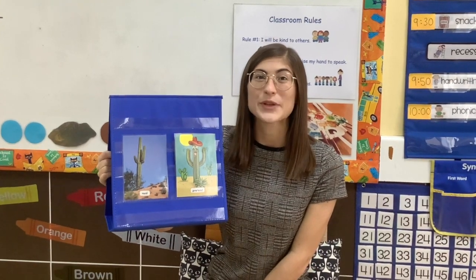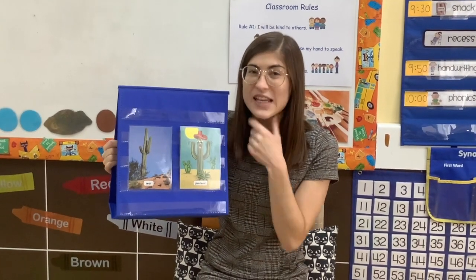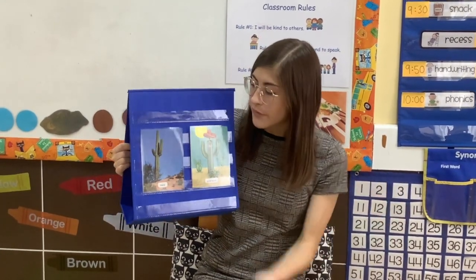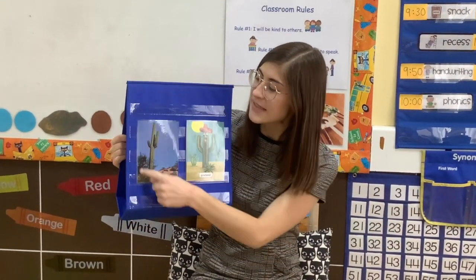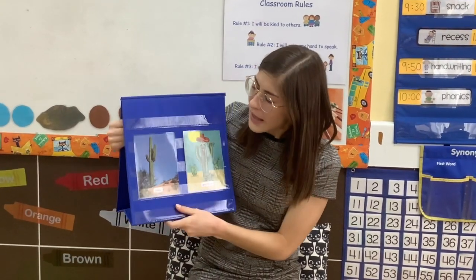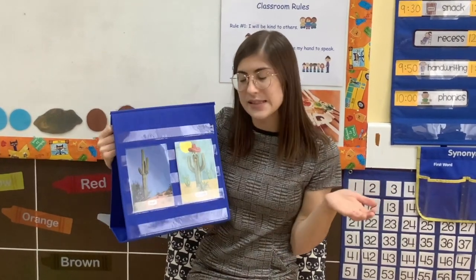Today in science we're learning about real and pretend. Many things that you see all the time are real — the things that you see in real life. For example, this cactus. You can see this in real life, and cactuses look something like this.